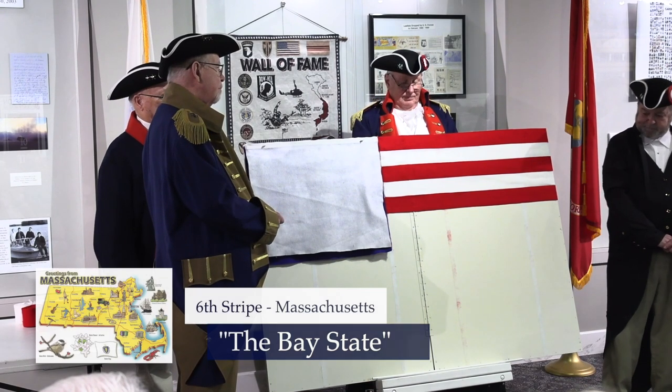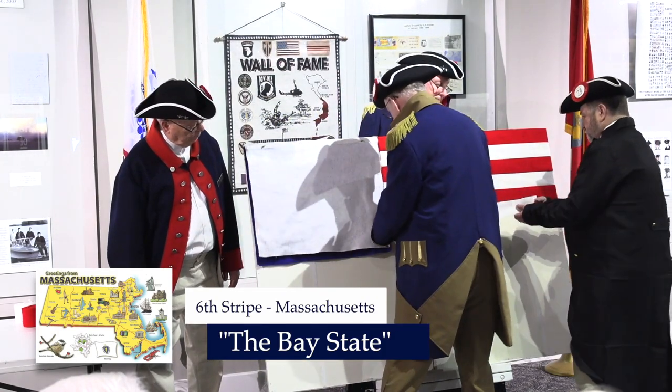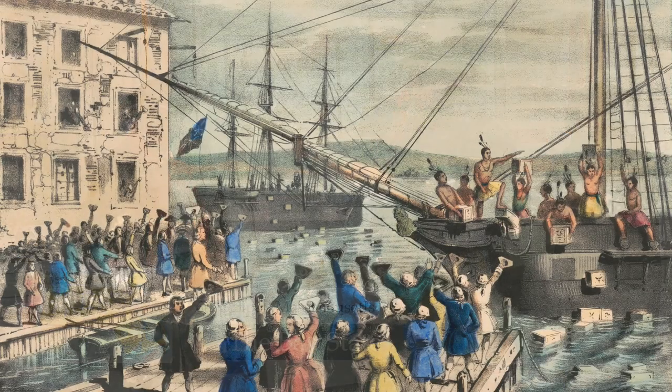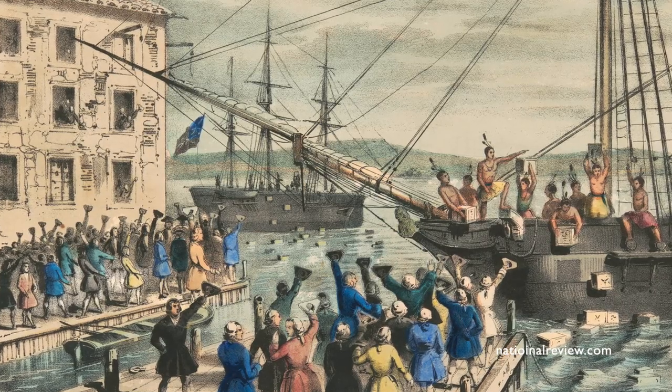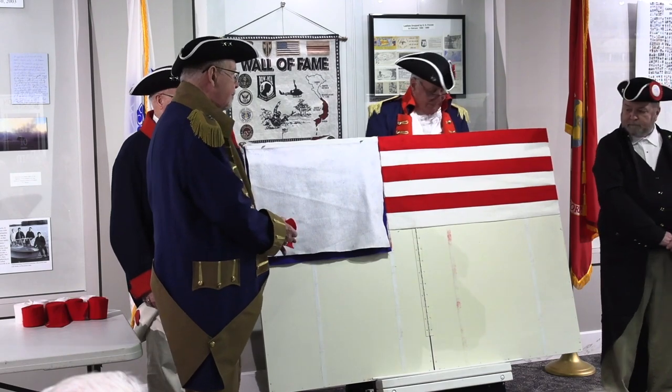Now we come to the sixth stripe, which represents Massachusetts, the Bay State. It was here that the Boston Tea Party took place, where Paul Revere made his famous midnight ride, and where the Battle of Bunker Hill was fought.